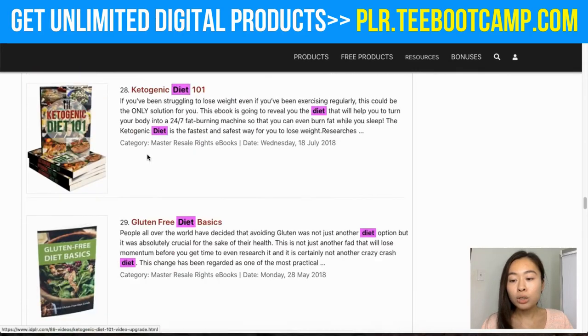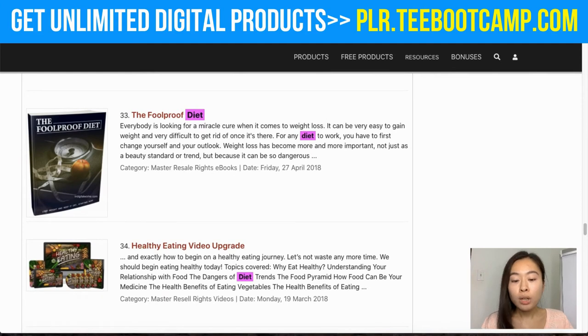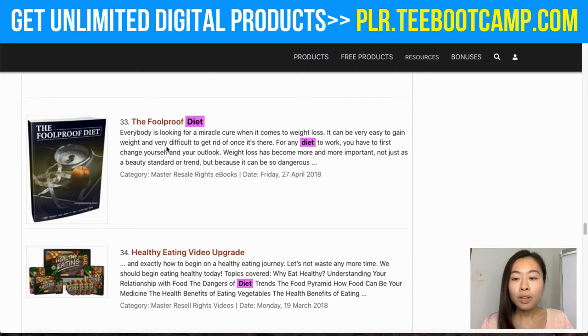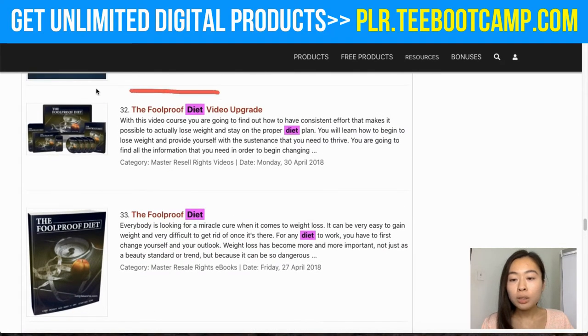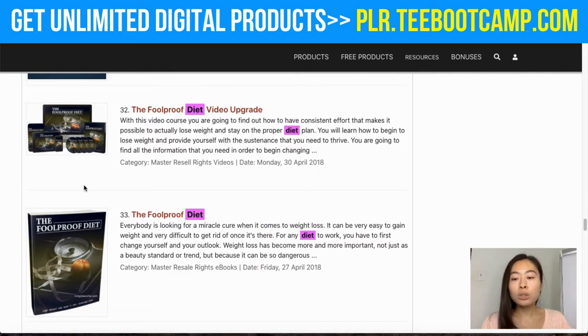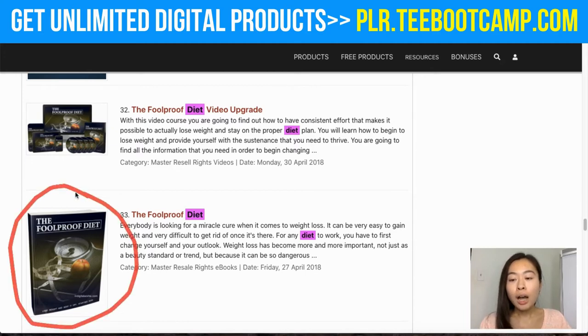The one I see right here is called 'The Foolproof Diet' — I really like this, not only because it looks appealing but I like the title. If you scroll up, you'll also see there's a video upgrade for the same exact ebook. What I like to do is whenever I promote this ebook, I can also sell the video upgrade on the back end as an upsell.